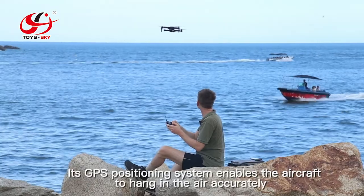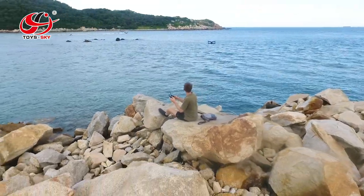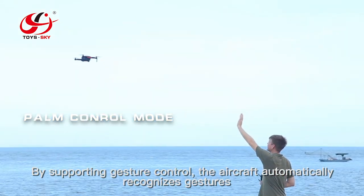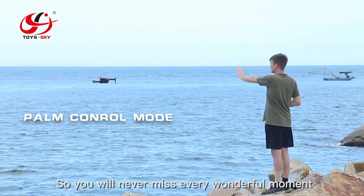Its GPS positioning system enables the aircraft to hang in the air accurately. By supporting gesture control, the aircraft automatically recognizes gestures, so you will never miss every wonderful moment.